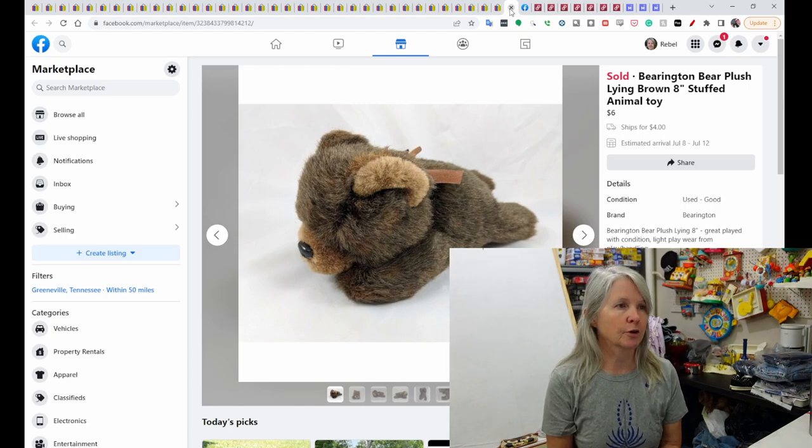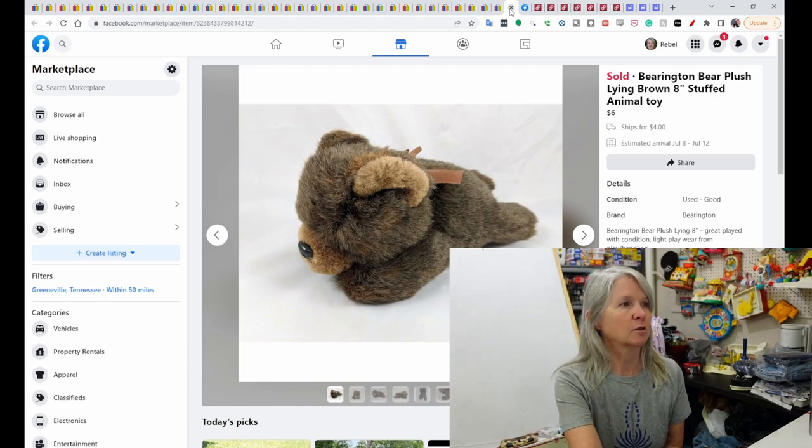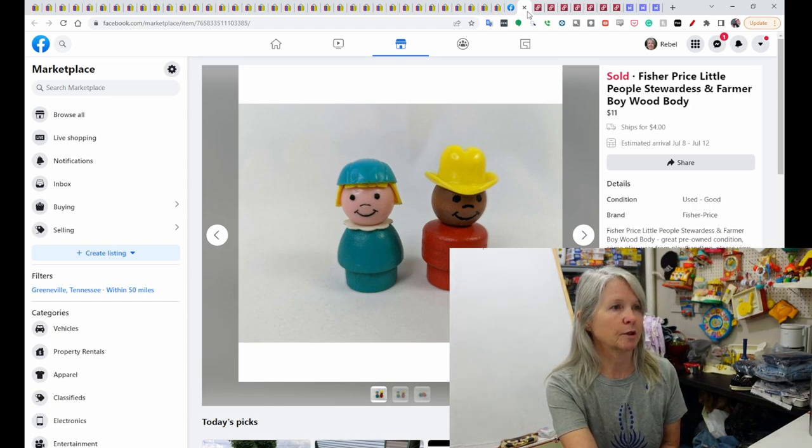This is a Facebook order. This was Barrington Bear, 8-inch plush — it sold for $6. And then these two vintage Fisher-Price Little People sold for $11. They both had the wood body so I went ahead and put them together.